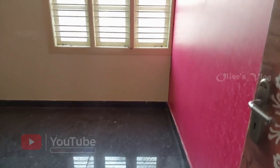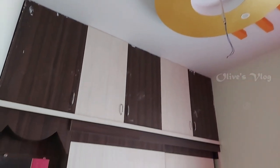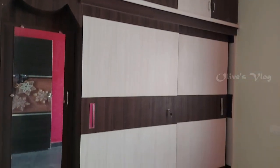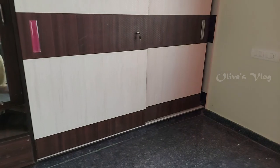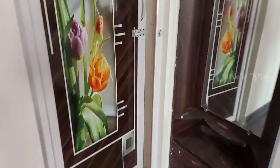This is the second bedroom with attached bathroom. Here also we have POP false ceiling with LED lights. Wardrobe facility is also provided here. This is the attached bathroom.